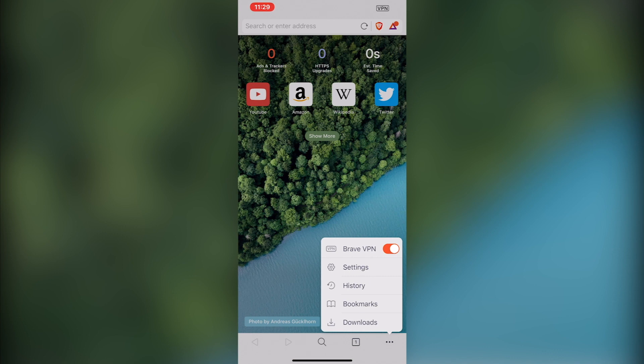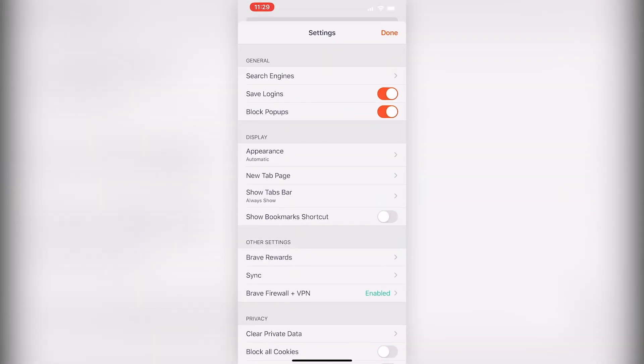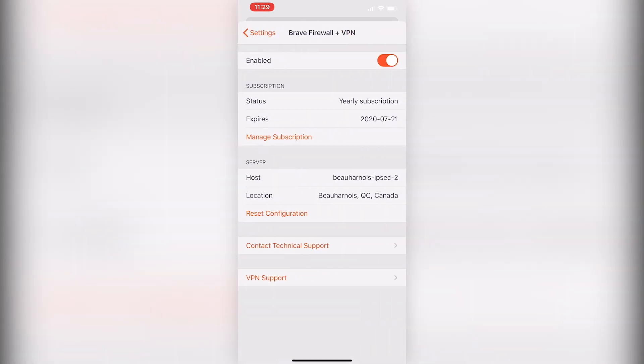The Brave Firewall plus VPN is enabled when the VPN icon displays in the screen's top right corner. Technical support is available 24/7 through user settings in the Brave browser app. Subscriptions can be managed or changed at any time.